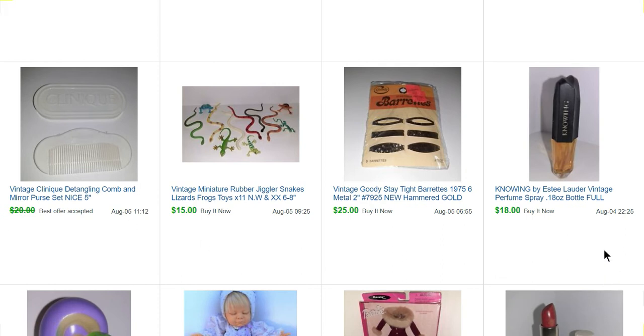Here's a perfume from that health and beauty haul. I did a video on that a while back. Most of the perfumes I paid $1, $2, $3 for — I believe I paid a dollar for this one and it sold for $18. This is a set of Goodie Stay Tight barrettes from 1975. People love their Goodie — those sold for $25.